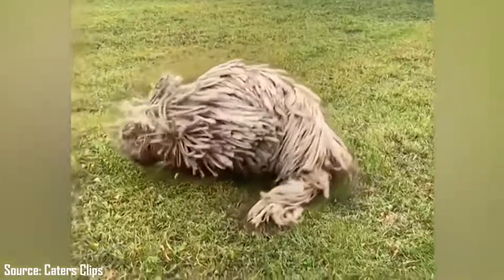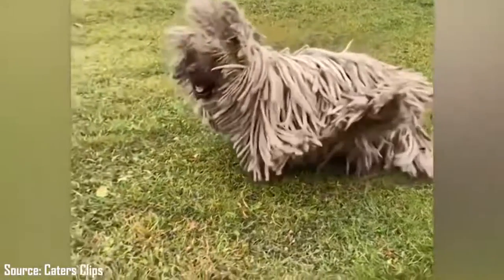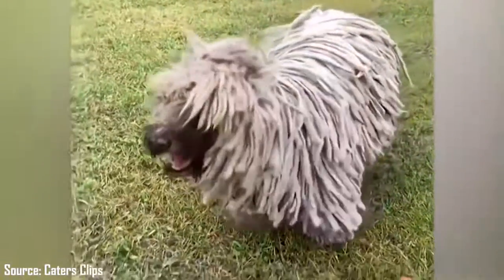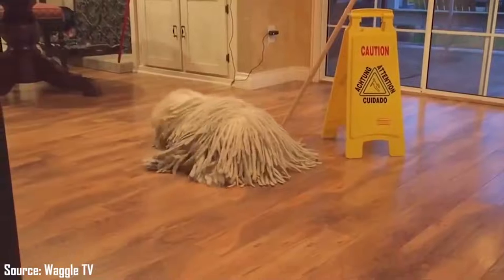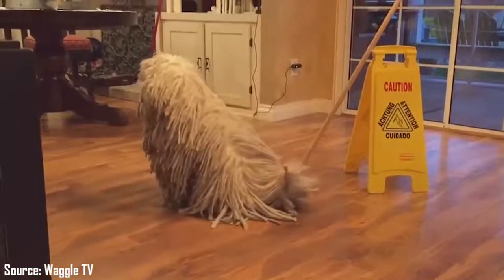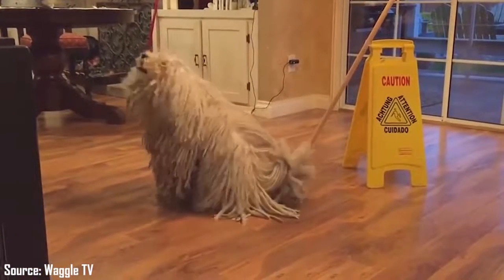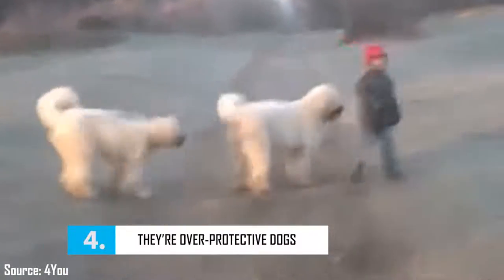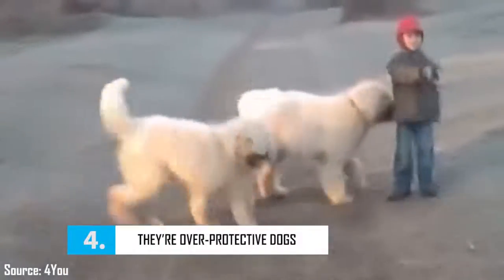The Komondor is a very old dog breed. It originates from Hungary, where it was introduced in the 9th century by a people who emigrated from the steppes of Central Asia. It would descend from the mastiff of Tibet. It was mainly used to guard flocks of sheep, especially against wolf attacks. It was not until the 1970s that the Komondor made its appearance in dog shows, thanks to its unique look that commands admiration. It is a very popular dog in Hungary.